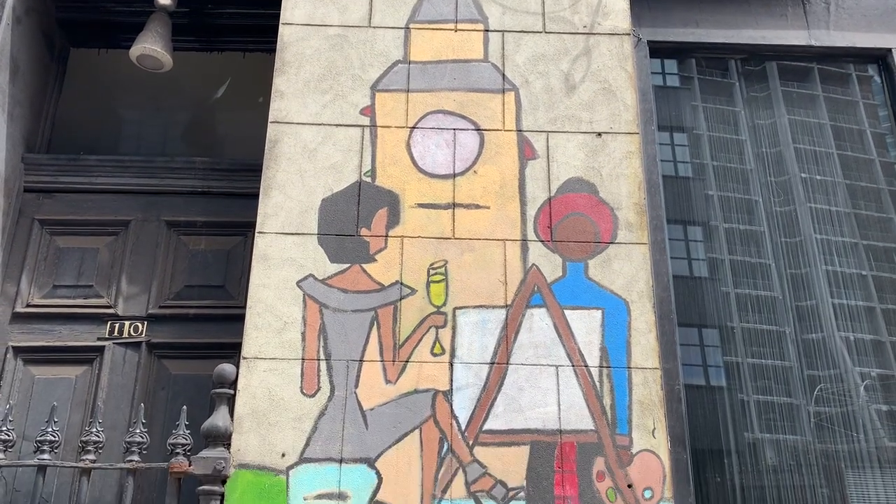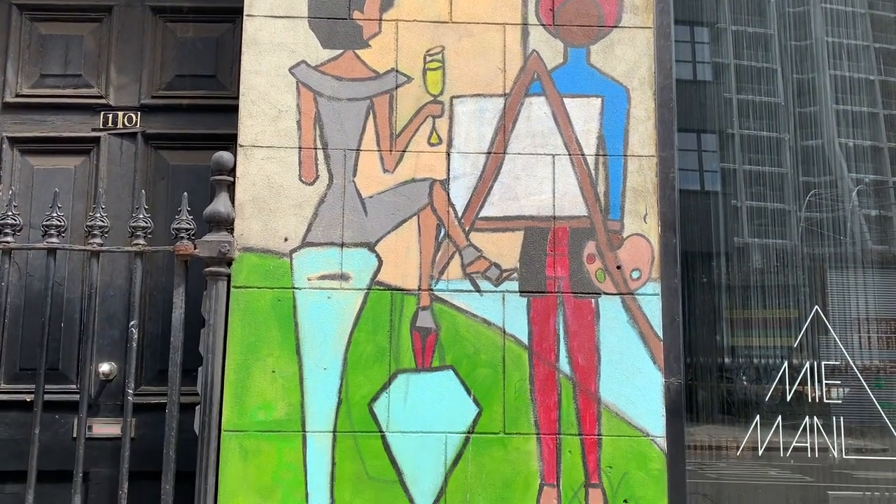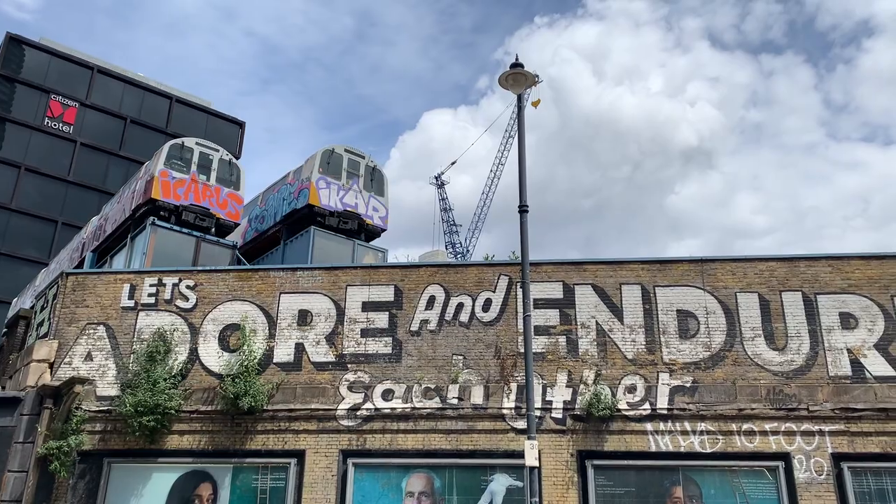After Holywell Lane, you'll find yourself on Great Eastern Street. There's a lot of famous street art here, so make sure to take it in as you go. Again, don't forget to look up.